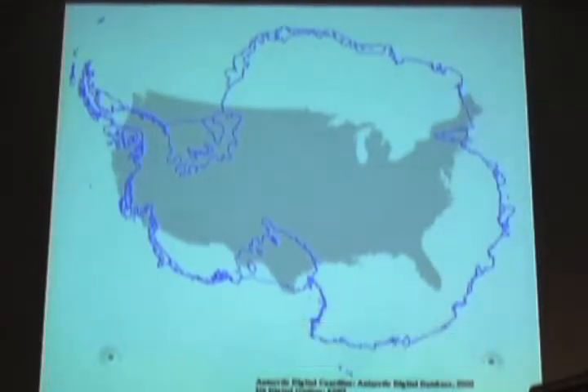Okay, so I work in Antarctica. I've worked in Antarctica for five seasons over the last four years. And to give you an idea, it is a continent. It is huge.